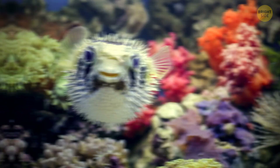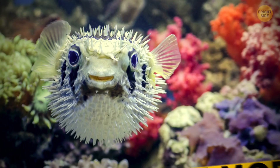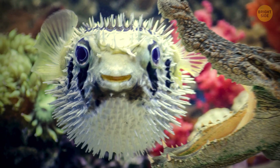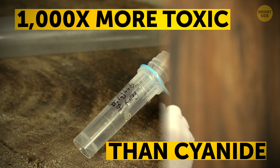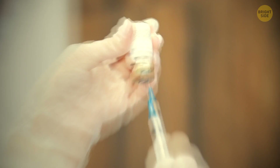Pufferfish blow themselves up to survive in the wild. When they're in balloon mode with all those spikes standing straight up, other animals can't eat them as easily. Not that it's safer to dine on one when it's deflated. This fish's poison is over a thousand times more toxic than cyanide. Don't count on an antidote to save you — it doesn't exist yet.